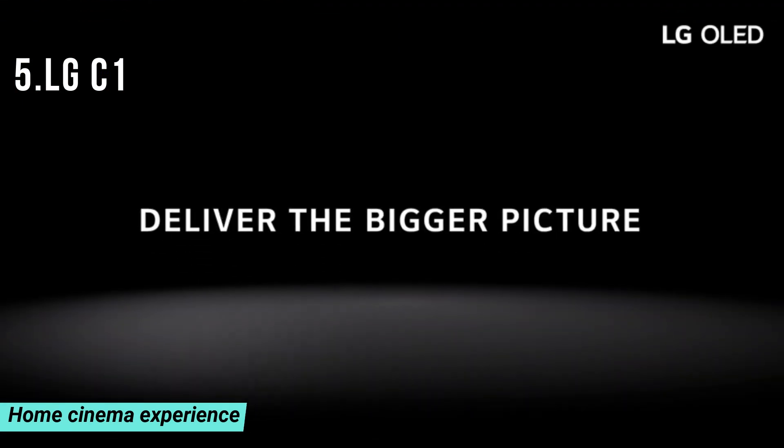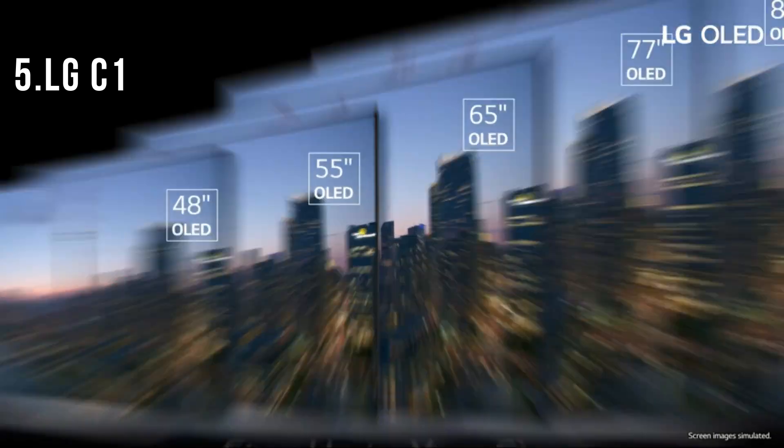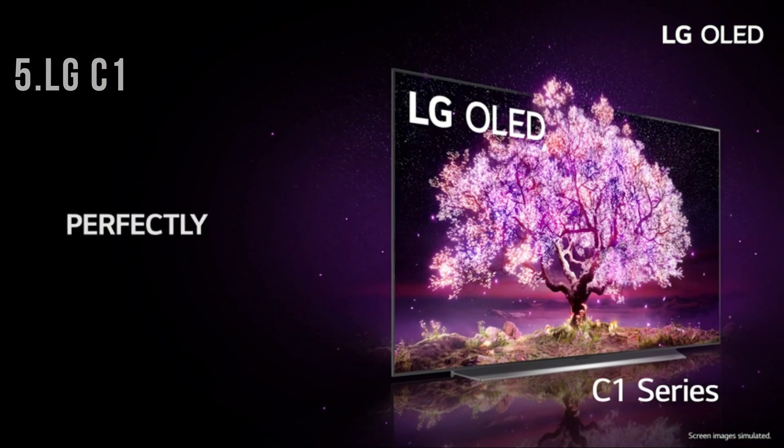For a home cinema experience, you get built-in access to Netflix, Prime Video, Apple TV+, Disney+, and LG Channels. Your favorite content is at your fingertips.